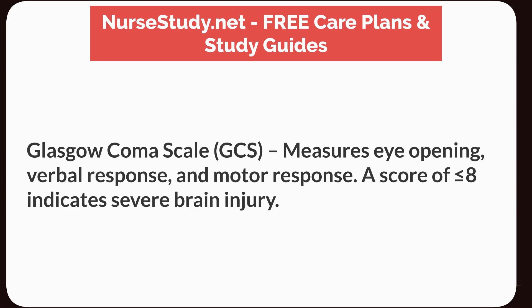Glasgow Coma Scale, GCS, measures eye-opening, verbal response, and motor response. A score of less than or equal to 8 indicates severe brain injury.